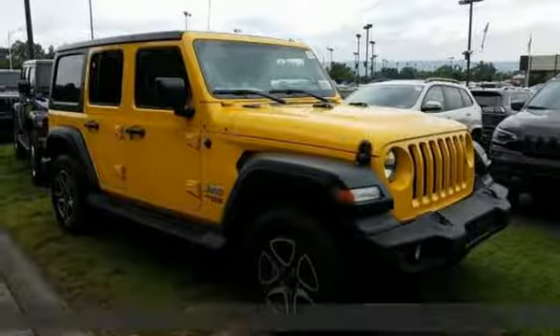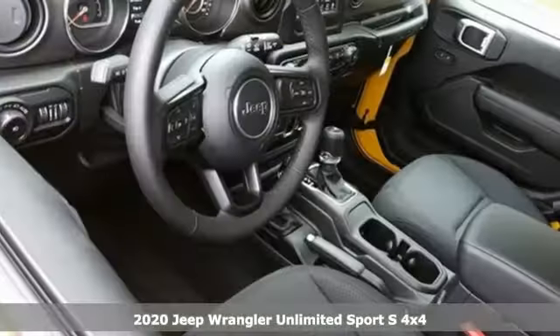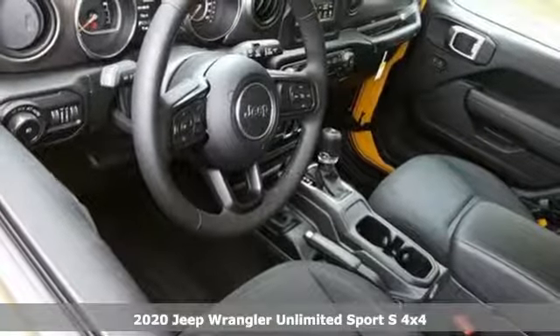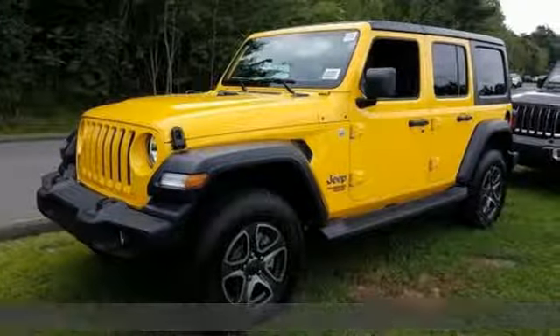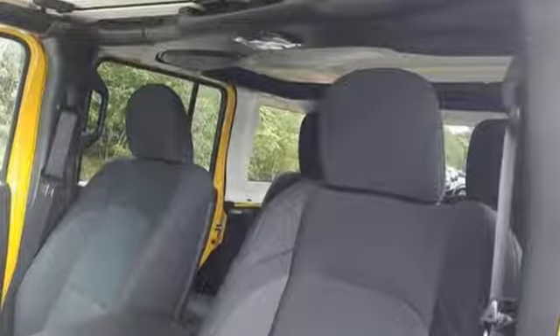It's a 2020 Jeep Wrangler Unlimited. This Wrangler is the right balance of style and purpose, and with four doors it's easy for everyone to join in on the fun. Get ready for an impressive combination of features.